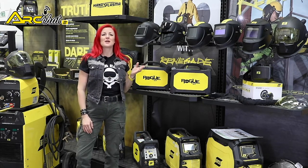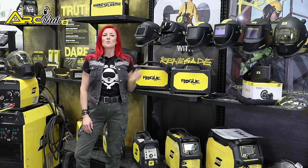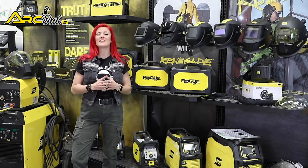After your welding machine, a good welding helmet is the most essential bit of kit for every operator. Welding helmets protect the wearer against harmful UV and infrared rays, sparks and flying particles.